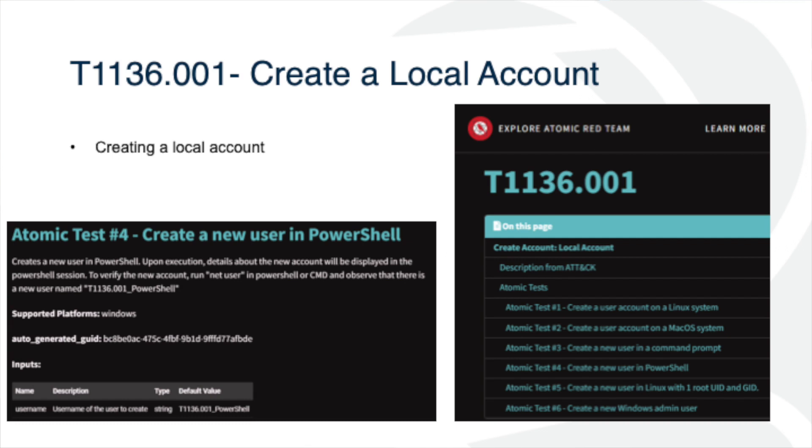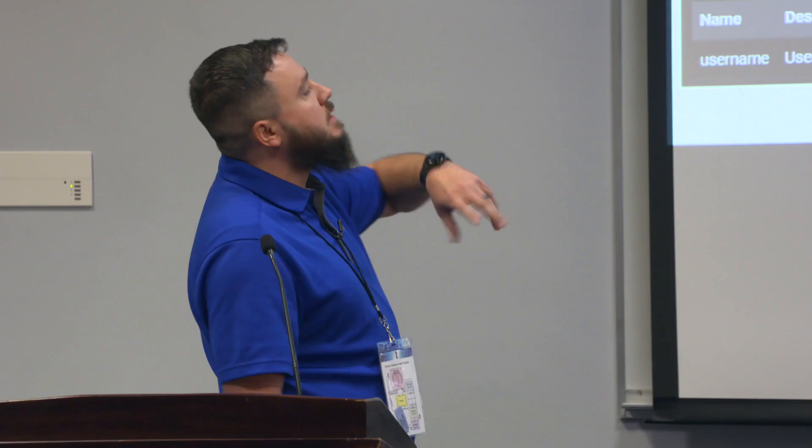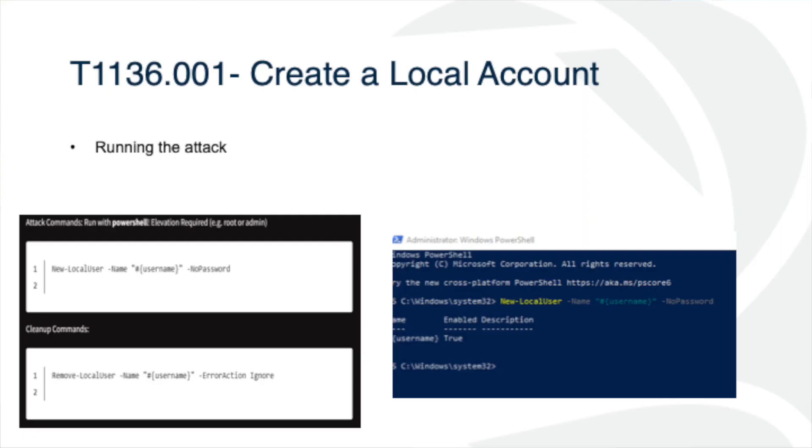The particular exercise we're doing is super easy to run. This essentially creates a new user using PowerShell. Upon execution, details about the new account will be displayed in the PowerShell session — to verify it's there, you can run net user. Sometimes there are variables for passwords and usernames. The best thing about Atomic Red — they give you the command you need to run to generate the noise, and then they give you a command to clean it up after you're done so you're not leaving nonsense in your environment.